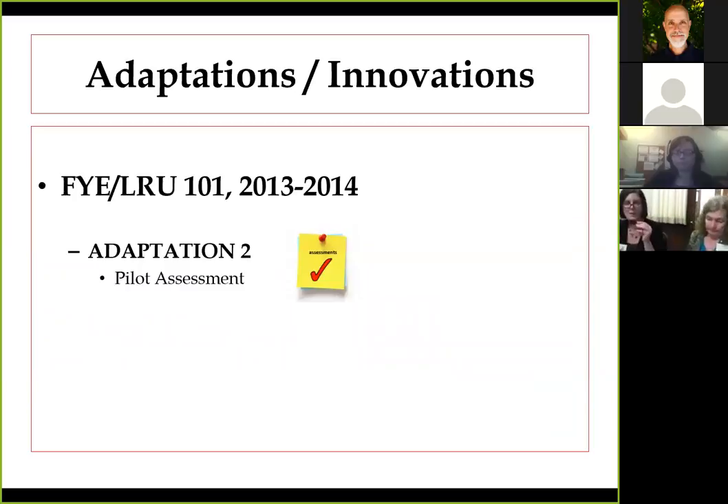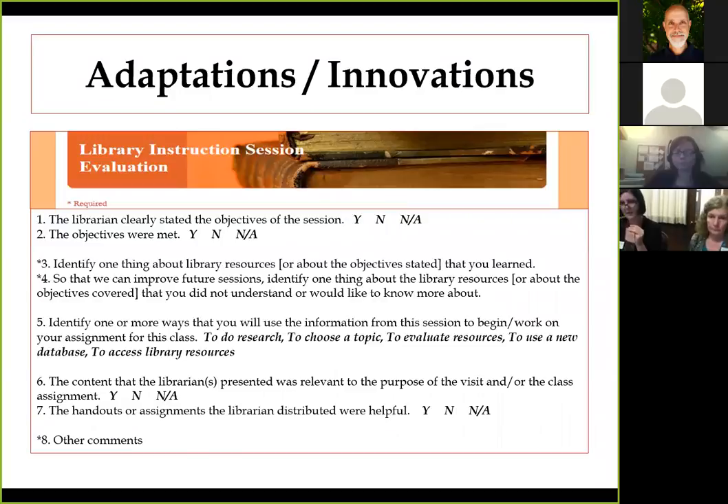Now we're going to talk about another adaptation we did in the 2013 to 2014 year. One of those was a pilot that we began to use — we piloted a short online evaluation form with an embedded assessment question that we used at the end of each class that was taught, including the LRU classes.